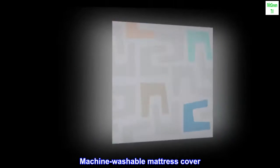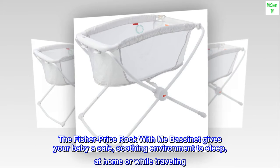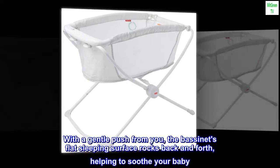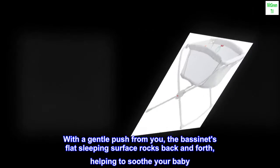Machine washable mattress cover. The Fisher Price Rock with Me bassinet gives your baby a safe, soothing environment to sleep at home or while traveling. With a gentle push from you, the bassinet's flat sleeping surface rocks back and forth, helping to soothe your baby.